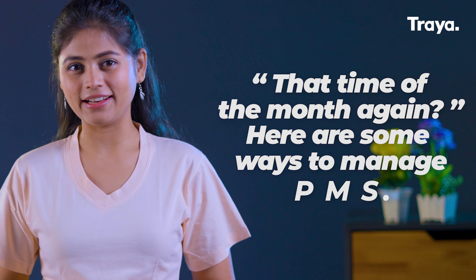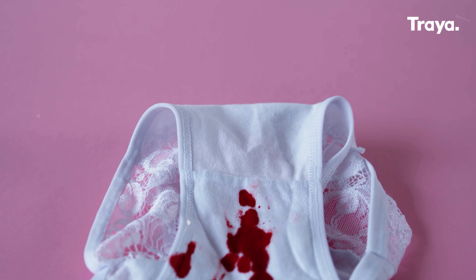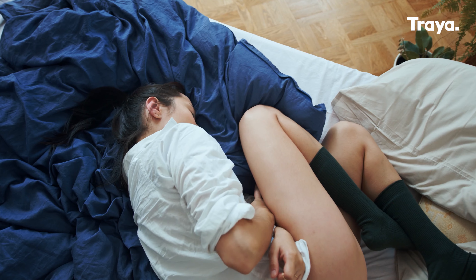That time of the month again! Here are some ways to manage PMS. Periods, or that time of the month as we still call it, because this topic is also treated like taboo. Many people, especially men, still don't know what periods actually are and what women suffer through during this duration.